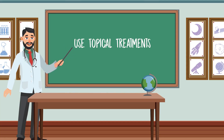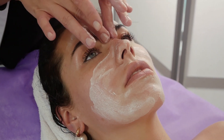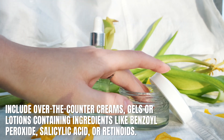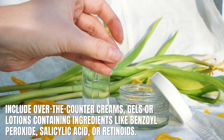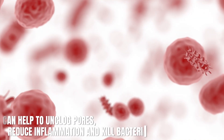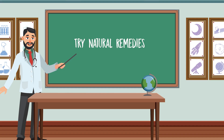Number two: use topical treatments. Topical treatments are products that you apply directly to your skin. These can include over-the-counter creams, gels, or lotions containing ingredients like benzoyl peroxide, salicylic acid, or retinoids. These ingredients can help to unclog pores, reduce inflammation, and kill bacteria, all of which are important for treating acne.